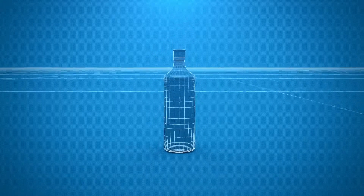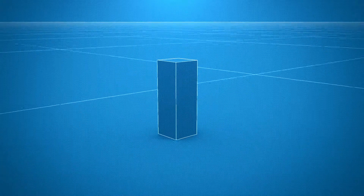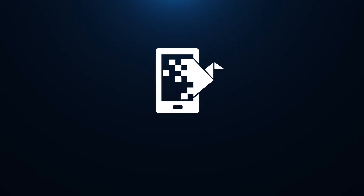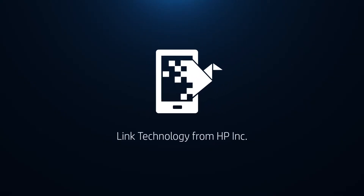From packaged goods to publishing, from graphics and photos to direct mail and marketing collateral, from your brand and your products to all the people they touch everywhere, every day. Link Technology from HP. Find out what you can do with it at linkcreationstudio.com.